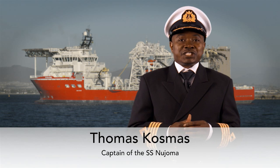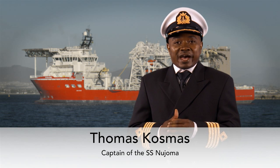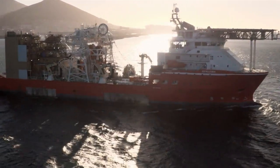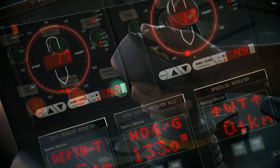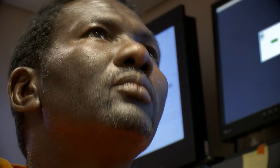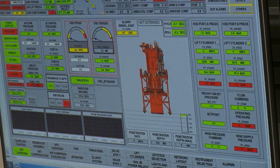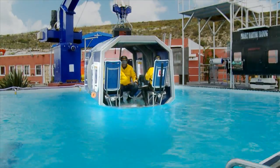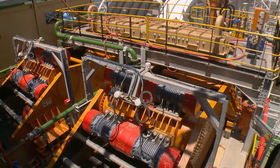The MV SS Nujoma is the first exploration and sampling vessel owned by Debmarine Namibia. With this state-of-the-art technology, we are expected to deliver the required sample quota. This will provide the necessary resource information that guides the mining fleet to ensure sustainable mining into the future. SS Nujoma will be expertly sailed and operated by a crew of 150 highly skilled marine staff, 85% of whom are Namibian citizens. They received extensive training, including safety and environmental standards, to equip them for the challenges of working in the Atlantic 1 mining license area.